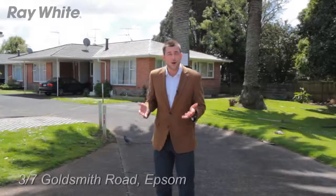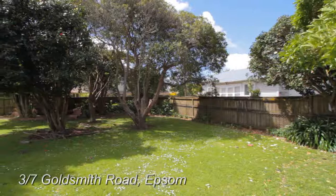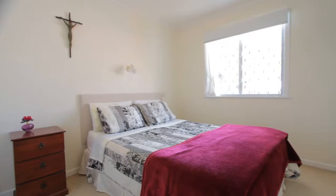Hi guys, welcome to 3 Bar 7 Goldsmith Road. Right now we're in the luscious garden setting. Shortly I'm going to take you through the two bedroom brick and tile unit just up here on the right.